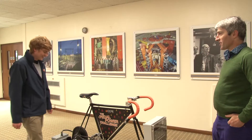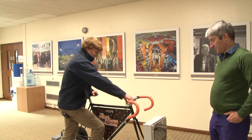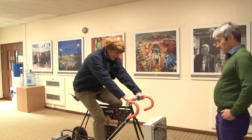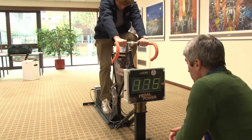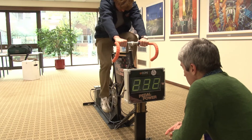Give us a demonstration then. Okay. [pedals] All right, so we've got a couple of hundred watts here. Not bad.